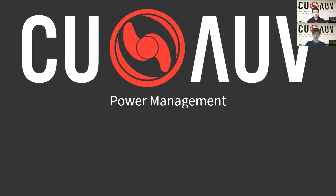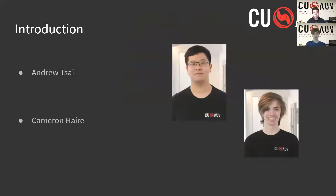Hello, we are representing Cornell University Autonomous Underwater Vehicle, and in this presentation we would like to talk about our power management systems, strategies, and development. My name is Andrew Tsai and I am a senior co-lead on the electrical team. I'm Cameron Hare, a junior co-lead on the electrical team.